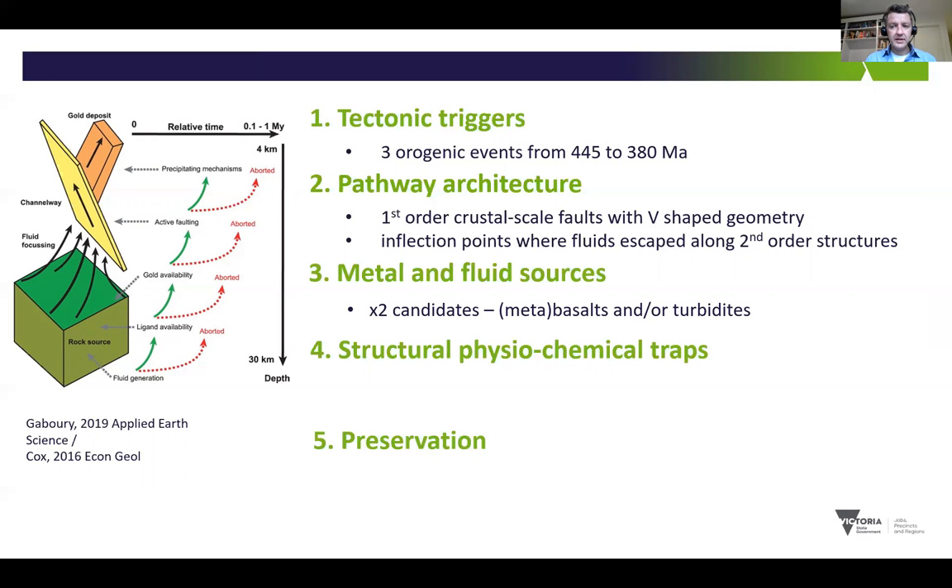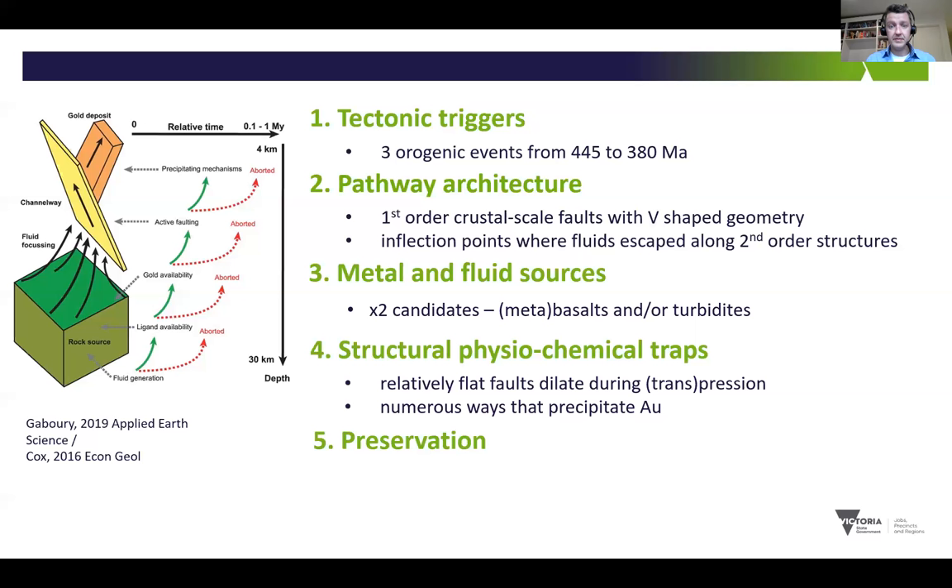In terms of gold sources, there are two really good candidates that dominate Victorian geology across most of the Lachlan Fold Belt, although it's controversial which one is actually key. The orogenic events provide plenty of scope for metamorphic fluid generation at depth to provide a transport mechanism for the metal from the source to the trap. At the deposit scale, physiochemical traps for mineralisation occur where relatively flat portions of faults intersect with fold axes, representing dilational sites during transpression and compression. This generates a structural trap for mineralisation, and there's also the opportunity in this dilational zone for the fluid to undergo relatively rapid changes in physiochemical characteristics to drive gold precipitation.